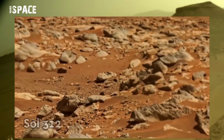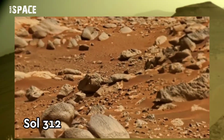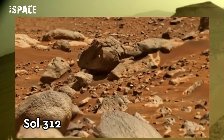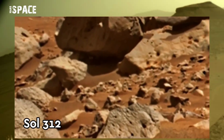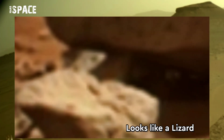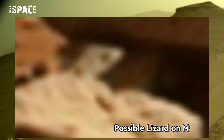This image was taken on Sol 312 of its mission on board NASA's Perseverance Mars rover using its right Mastcam, and spotted a lizard-shaped object. Watch in close-up. It looks like a lizard — possible lizard or just a natural formation.